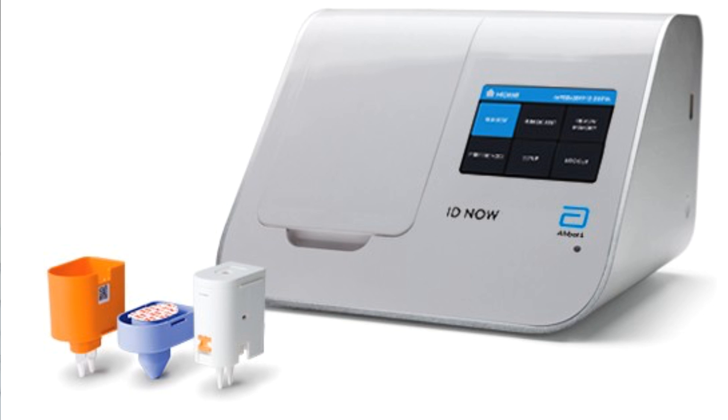The rapid COVID IgG-IgM screen provides only a preliminary test result and it shouldn't be used as the sole basis to diagnose or exclude a COVID-19 infection. It has to be confirmed with an alternative test method such as isothermal or PCR nucleic acid testing.